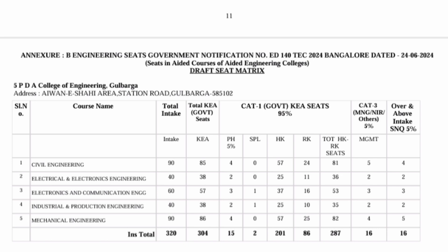College number 5 is PDA College of Engineering in Gulbarga district, in Northern Karnataka. Computer seats are not available here, but ECE, Electrical, and other seats are available. Around 320 seats are available. Category 1 and category 3 — covering management, NRI, and SNQ — have around 16 seats. This is a good option if you are from Northern Karnataka.